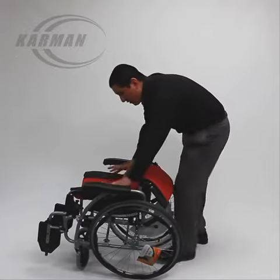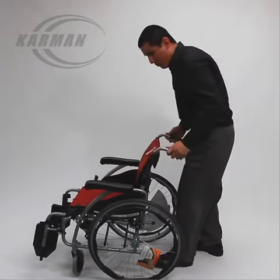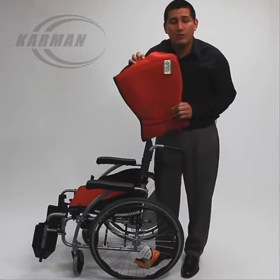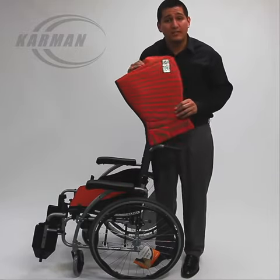It does come with antibacterial upholstery, which is removable. All of our ergonomic wheelchairs come with removable antibacterial upholstery.